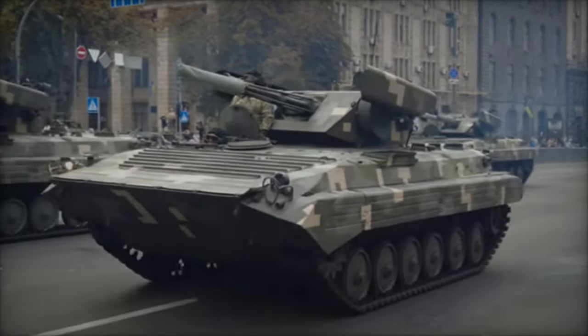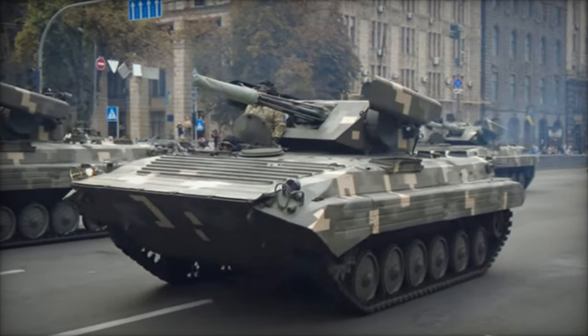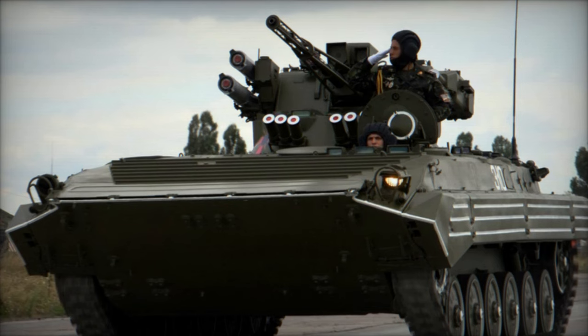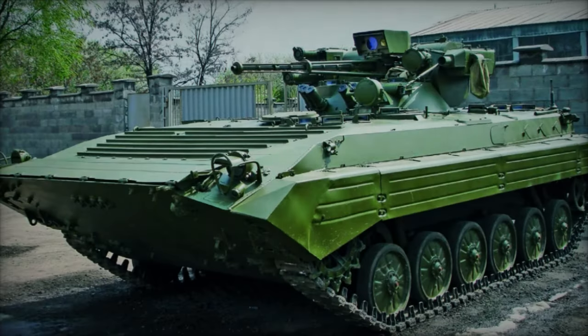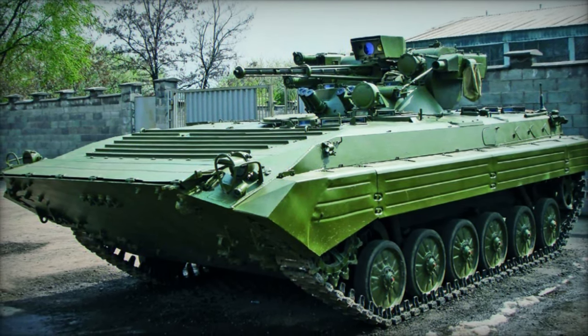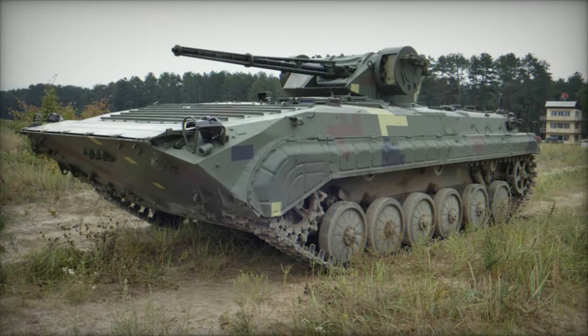Equipped with potent anti-tank weaponry, including ATGMs and a 30mm cannon, the BMP-1U Shkval is well suited for anti-armor operations, capable of engaging and neutralizing enemy tanks and armored vehicles with precision and firepower. This capability enhances the vehicle's effectiveness in both offensive and defensive roles, enabling it to counter armored threats across the battlefield.